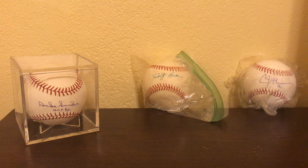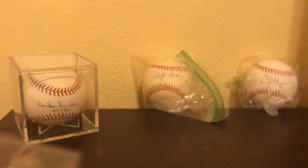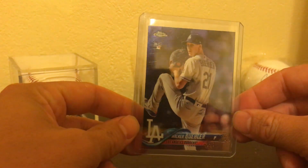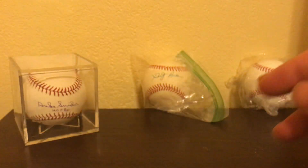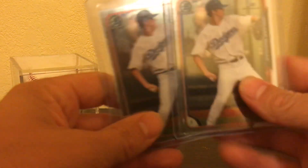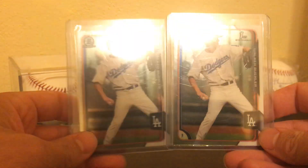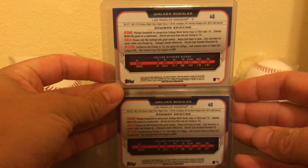And we'll get right into the cards. Walker Buehler, Topps Chrome rookie card. I didn't have this one yet, so I was pretty happy to get it. Nice card. I bought these two for $7 off eBay — Buehler's First Bowman Chrome. I did not have these, so I thought $7 was a pretty good deal.